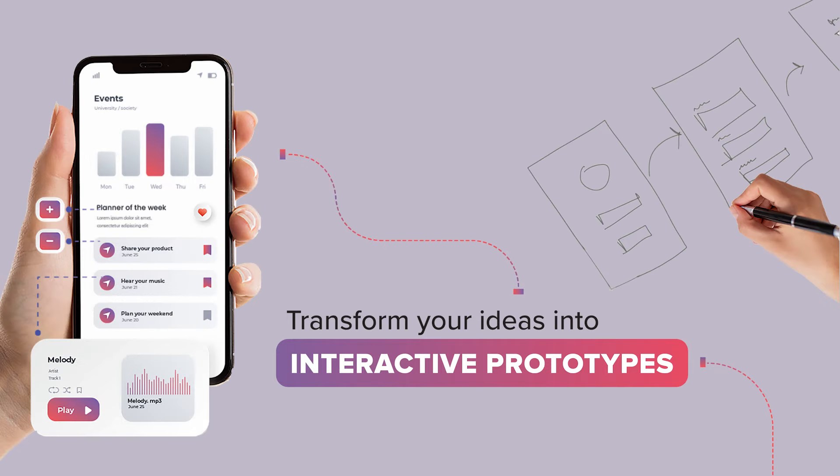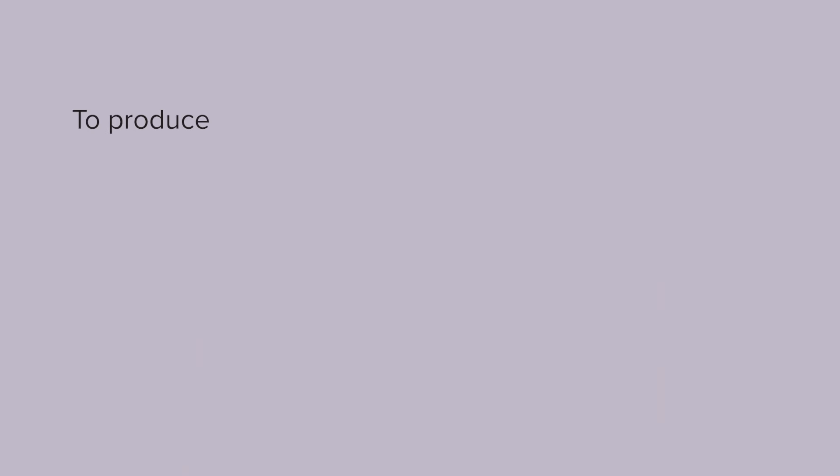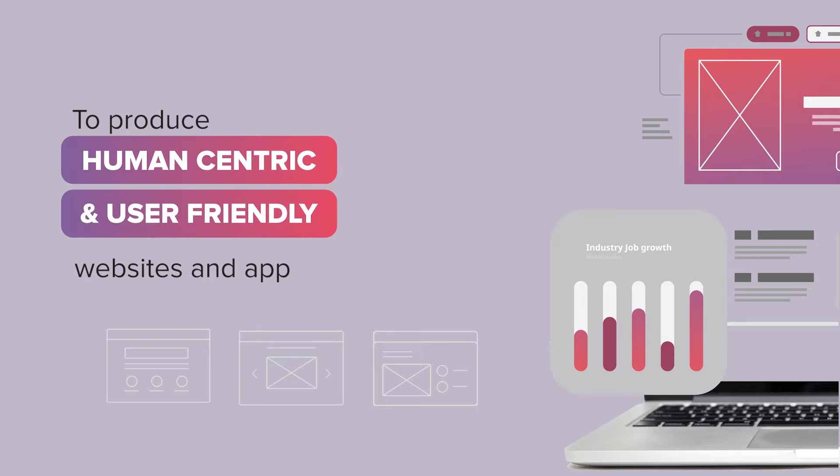This program will provide you with an understanding of the best practices, essential skills, knowledge, and techniques to produce human-centric and user-friendly websites and applications.